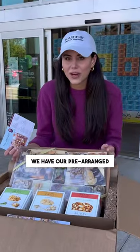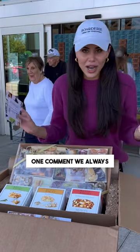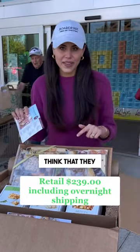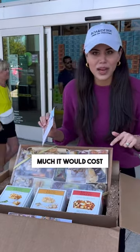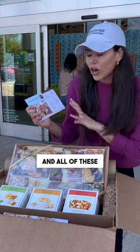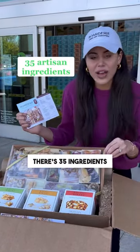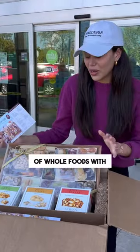Hi guys, we're here at Whole Foods. We have our pre-arranged cheese and charcuterie board that you all know we ship nationwide. One comment we always get is that people think they could make this for less at home. We're here to show you exactly how much it would cost if you were to go buy 14 different artisan cheeses and all of these different ingredients — there's 35 ingredients in this board — and how much it would cost to walk out of Whole Foods with something similar.